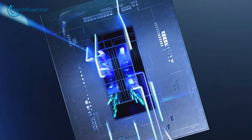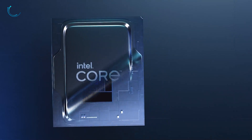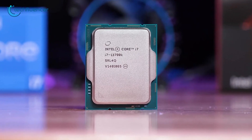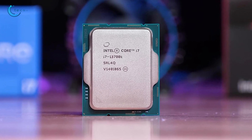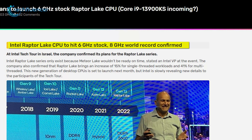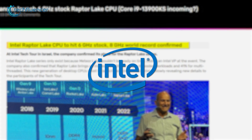Intel has been consistently pushing their CPU clock speed over the last few generations, and now with the upcoming 13th-gen chips, it seems like they're going all in. 8 gigahertz on a desktop chip is certainly a world record, which is a big win for Team Blue.